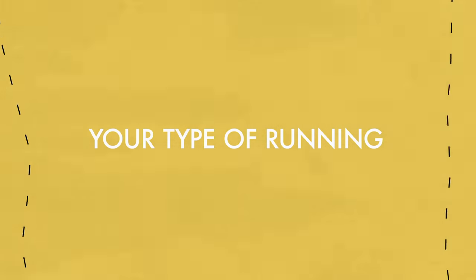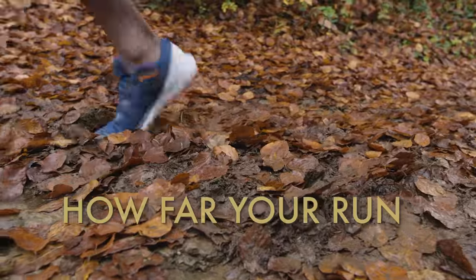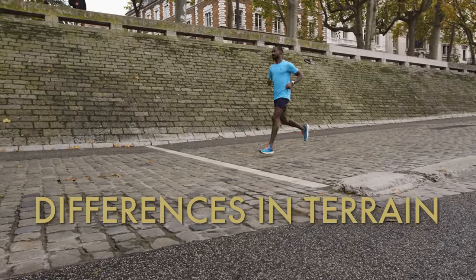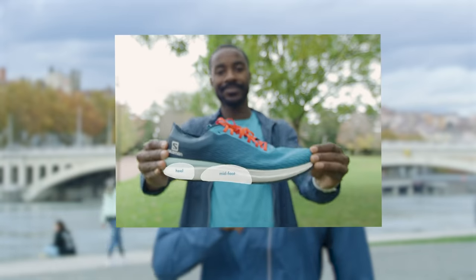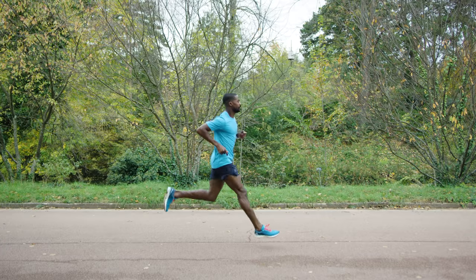There's no need to go to a laboratory full of scientists to find out exactly how you run. And even if you did, you should know that your stride changes depending on how far you run, differences in terrain, and muscle fatigue. To identify your foot strike, you need to find out what part of the foot hits the ground first — the heel, the midfoot, or the forefoot. Simply film yourself running in slow motion using a smartphone.